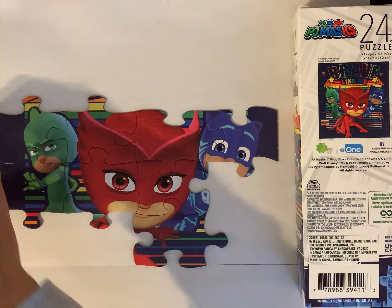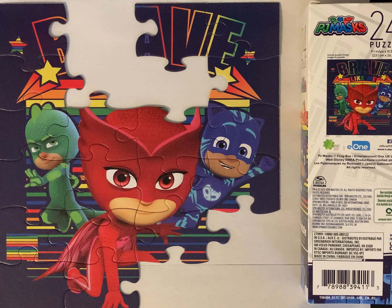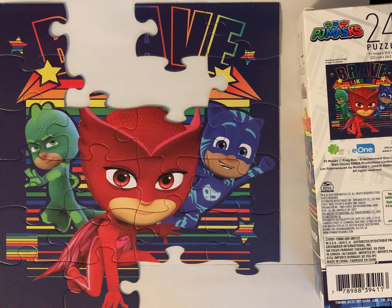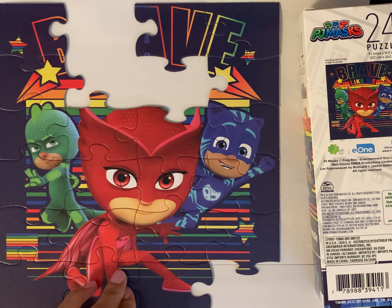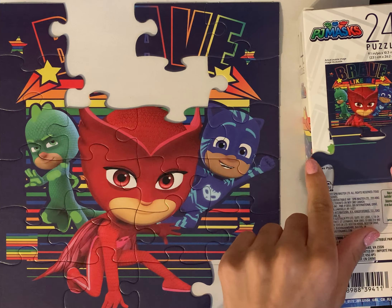Seems like a corner piece. You can also see some letters, so we'll see what the puzzle says at the very end. Where do you think this goes? See all the different lines and the star. This looks like Owlette's swirl — where do you think that goes? And we're down here. We have our last corner piece so let's go over here. We're almost done, just a few more pieces. This has a little bit of red.